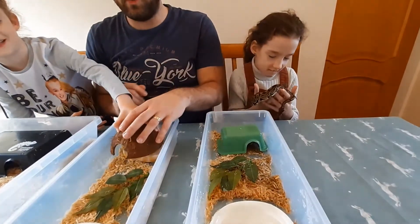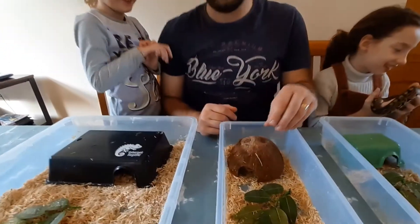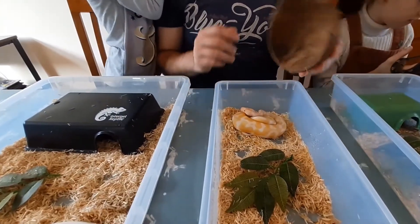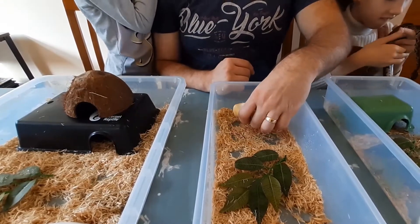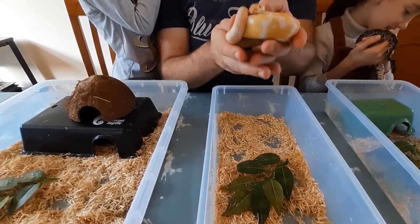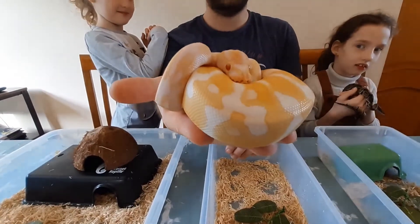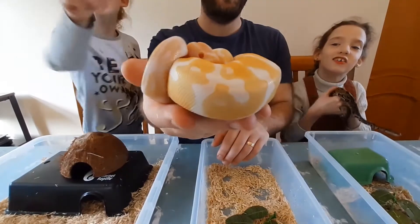And then underneath this coconut — a snake can fit in a coconut, it's inside the coconut! So be careful when you buy your coconuts from the supermarkets — there may be an Albino. Now this is an Albino, but you can see the morph. Isn't that pretty? Like a little snake morph.